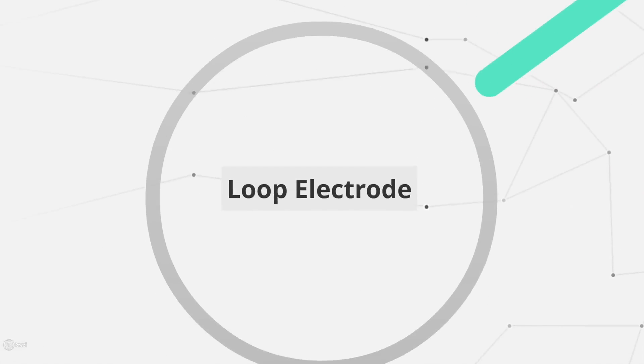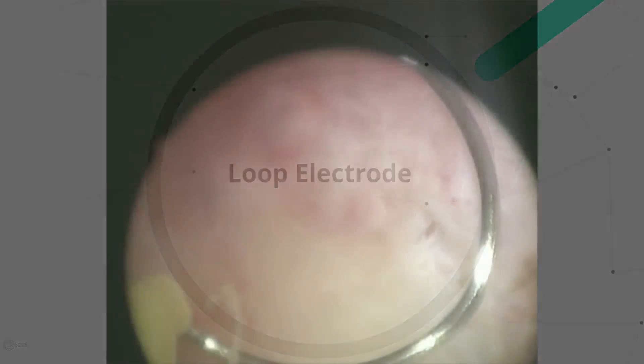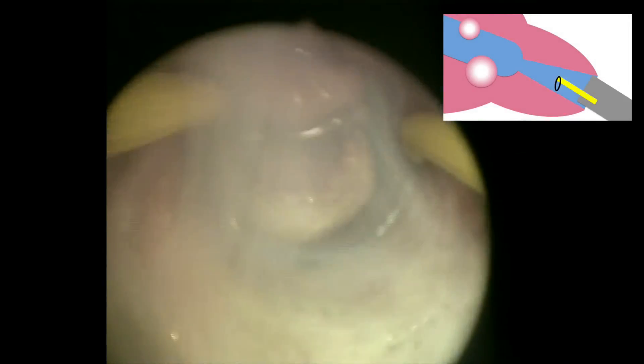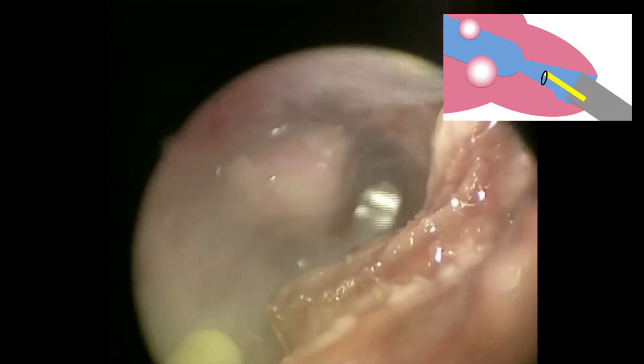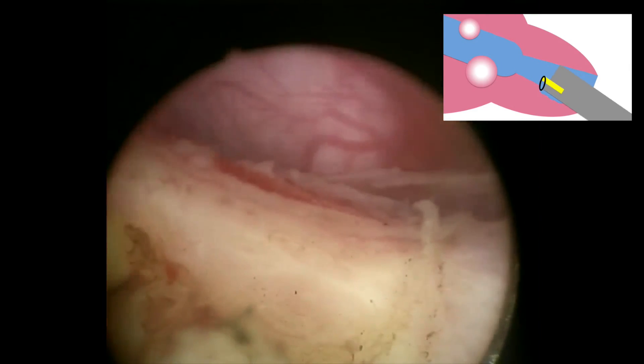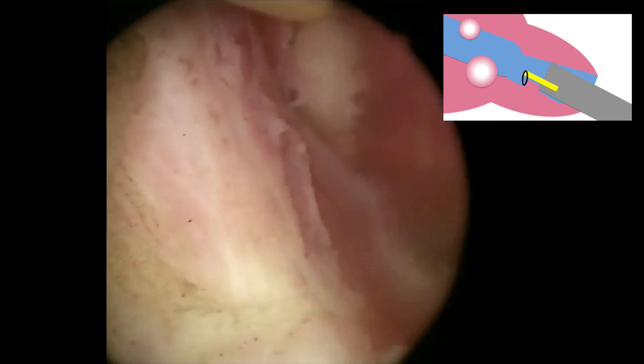A stenotic cervix can be narrowed to the point that even a mini hysteroscope cannot be inserted. In these patients, aggressive blind dilation can significantly increase the risk of uterine perforation. The width of a cutting loop electrode is significantly smaller than a hysteroscope and can often be advanced into a stenotic canal. By removing a small amount of cervical depth, the overall cross-sectional area of the cervical canal is increased, permitting advancement of a larger hysteroscope. By progressively removing a small amount of cervical depth, increasing the cross-sectional area, and further extending the cervical canal ahead, you can access the uterus. This particular case was performed in the main operating theater, though loop excision can be performed in an outpatient setting as well. Safe excision of tissue can be performed as long as the operating instrument is kept within the visual field.